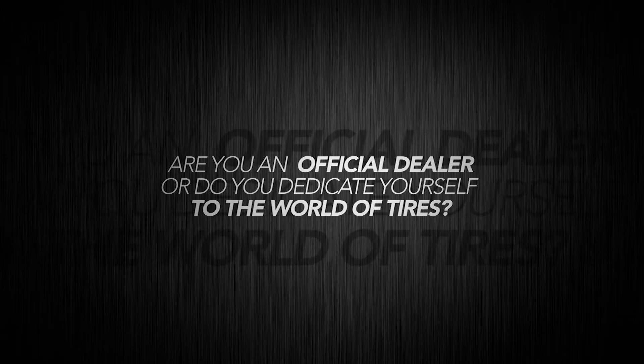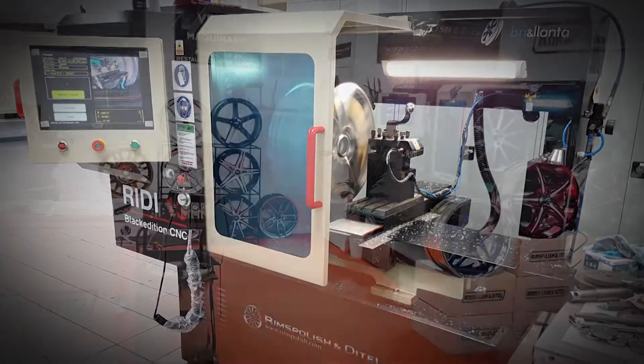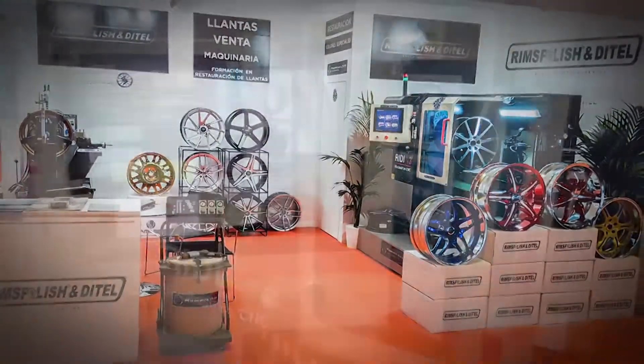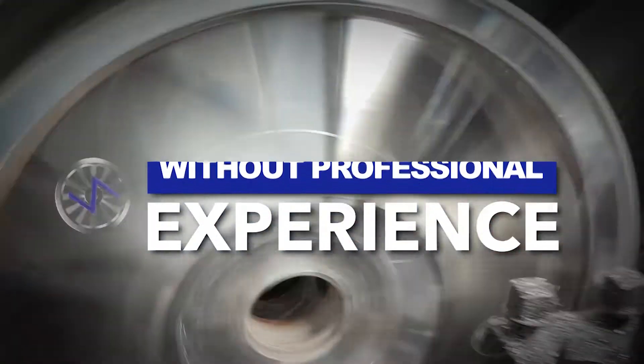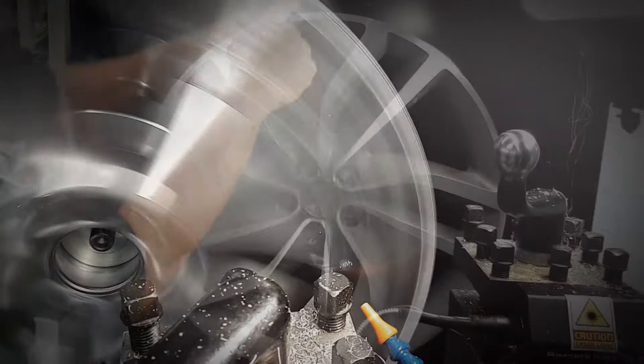Do you want to become your own alloy wheel repair shop? Are you an official dealer, or do you dedicate yourself to the world of tires? Do you want to have a high-tech CNC diamond cut machine in your business? The RIDI 13 CNC Black Edition is the first CNC on the market that does not require any professional experience, able to perform work in record time — that's why this machine makes the business very profitable.